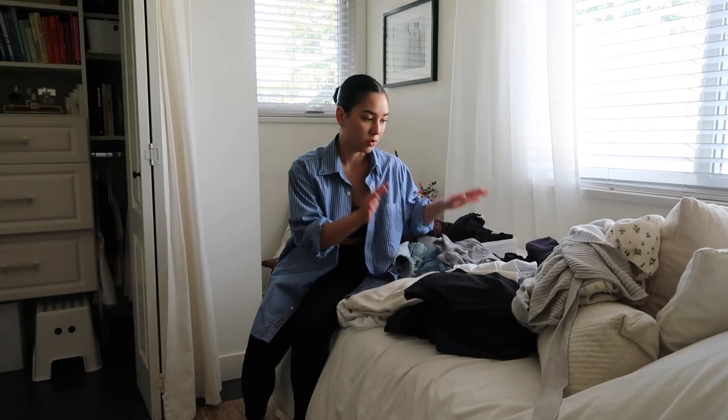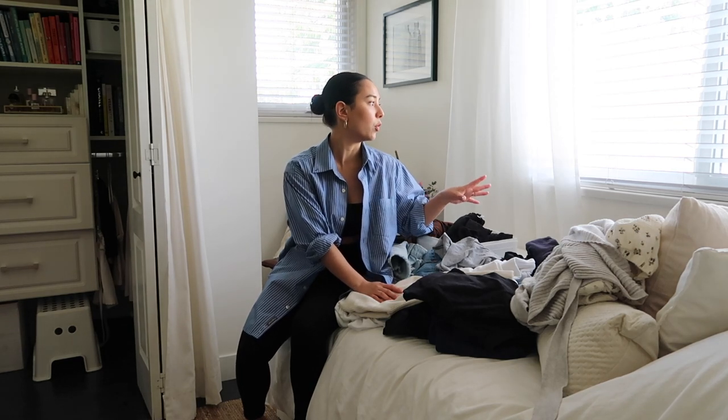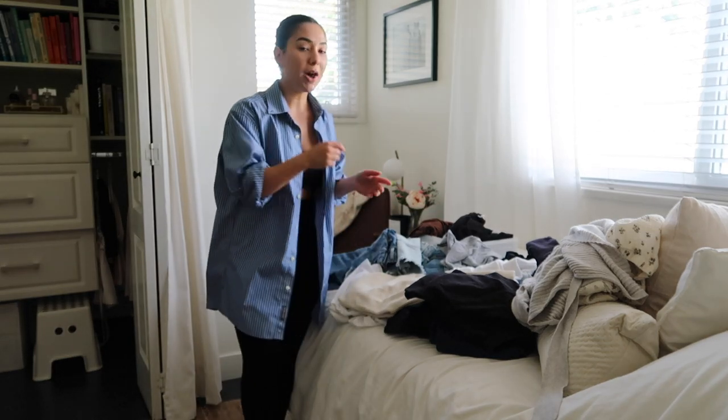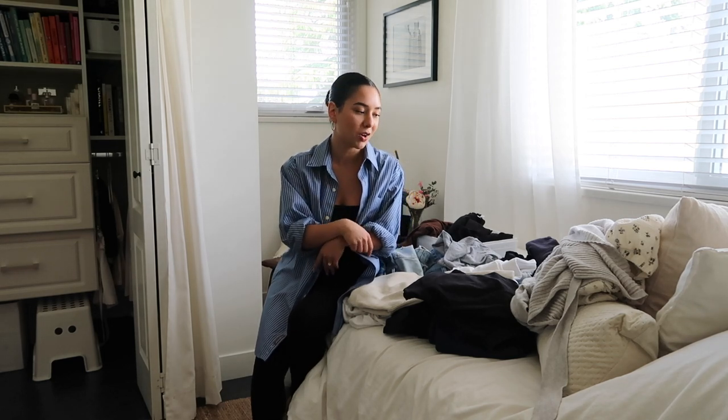We are starting out with the drawers. I had so much stuff just kind of shoved in there, which typically happens over time when you get lazy or you're in a rush. I'm going to pull items I know I haven't been wearing, make a separate pile to post on Poshmark — I'll link my account below for Canadians — and then put everything else back in a freshly folded state.